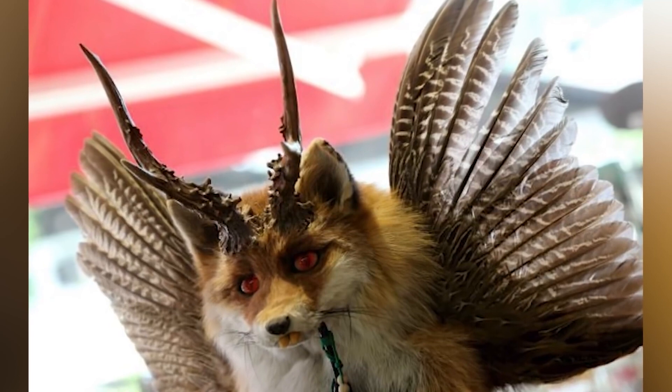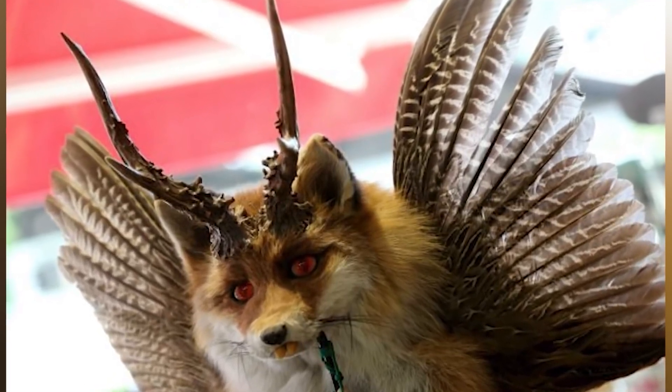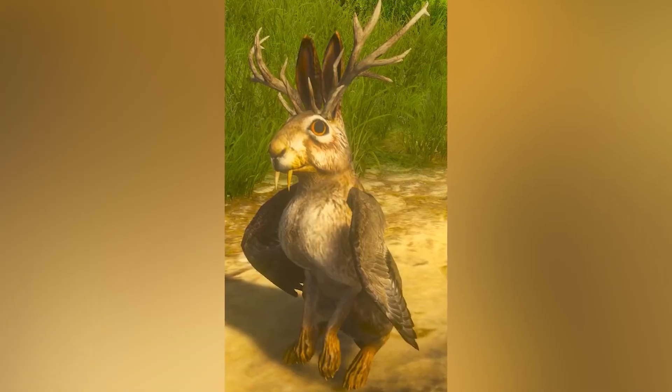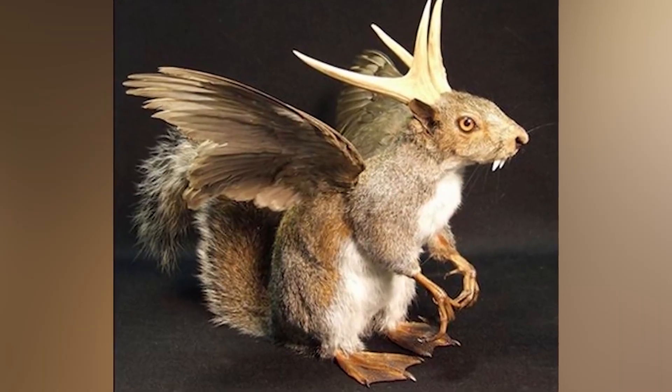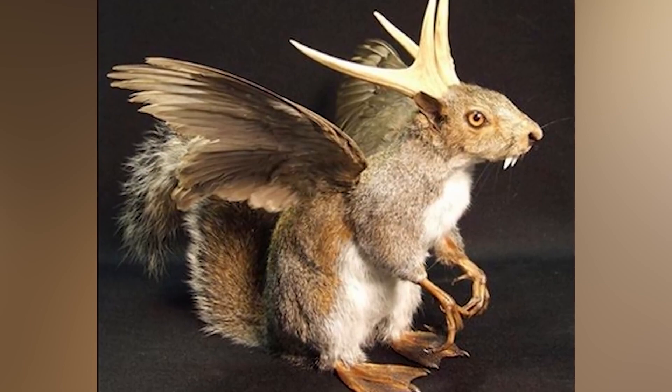But be very careful, because if they feel threatened, they can attack, and they are extremely quick. The creepiest thing about this demon is that some people have hunted down various woodland creatures to create their own stuffed Wolpertingers to keep, sell them to tourists, or give them to hotels or inns to put on display. So if you're planning a trip to Germany, I would definitely steer clear of the forests in Bavaria. You wouldn't want to come into contact with this demon creature.